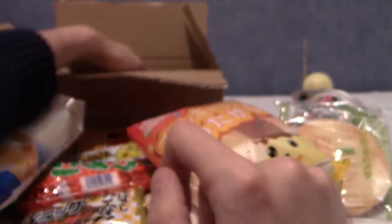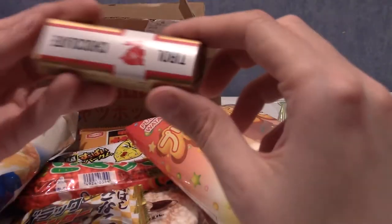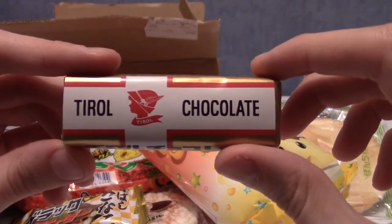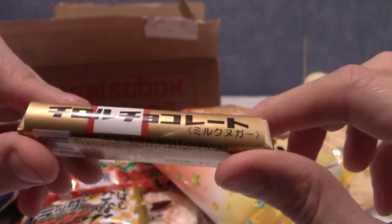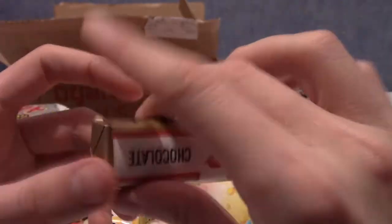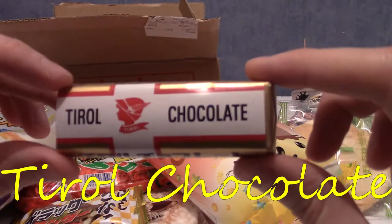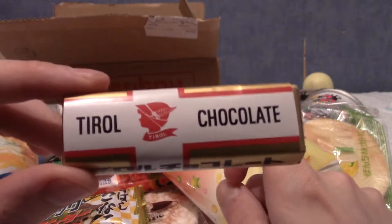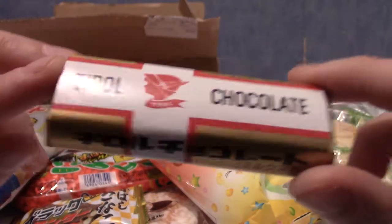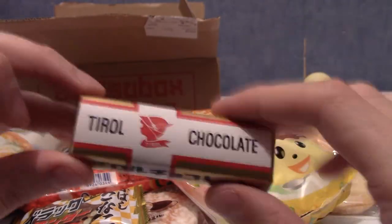There are two other things. This feels like a little — Tyrol chocolate, is probably what this says. I'm going to look at exactly what a Tyrol chocolate is. This is apparently a very old chocolate brand, and this is their very first product — the sweet and dark chocolate. I really like dark chocolate, actually. It's just a solid slab of pretty dense-feeling chocolate.